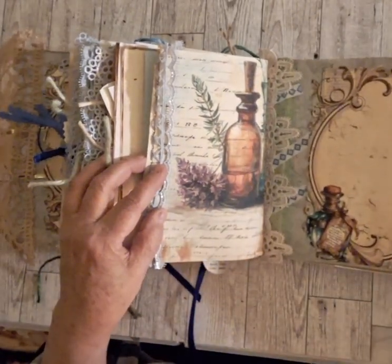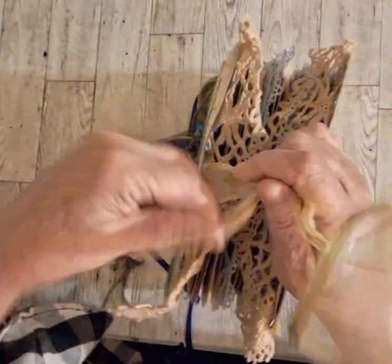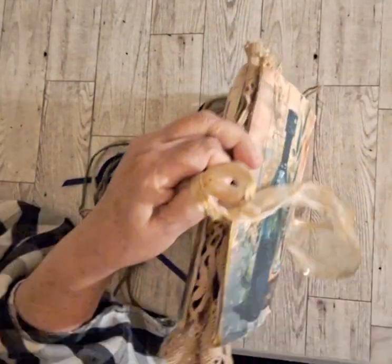I hope you enjoyed this journal. You can find the link to my Etsy shop below - it is for sale. I hope you have a great day, thanks for watching!